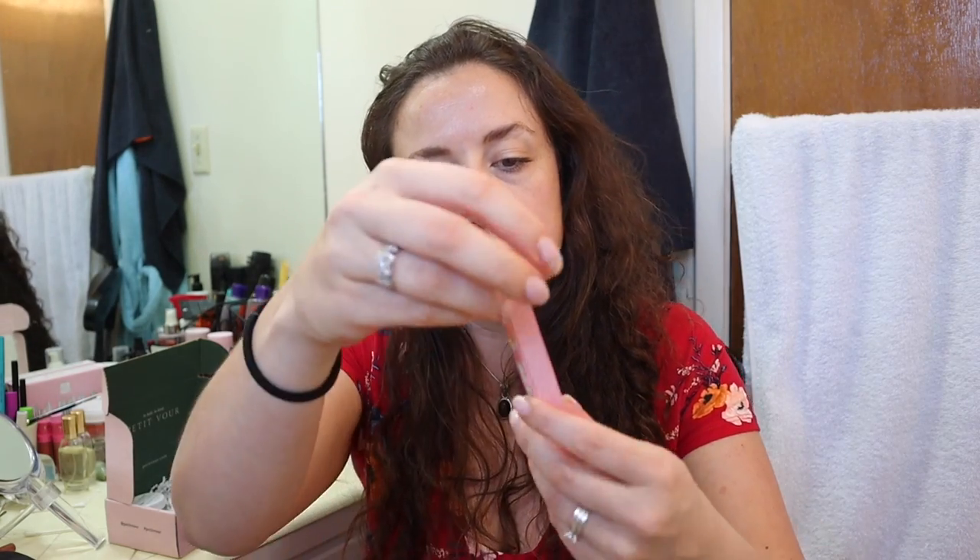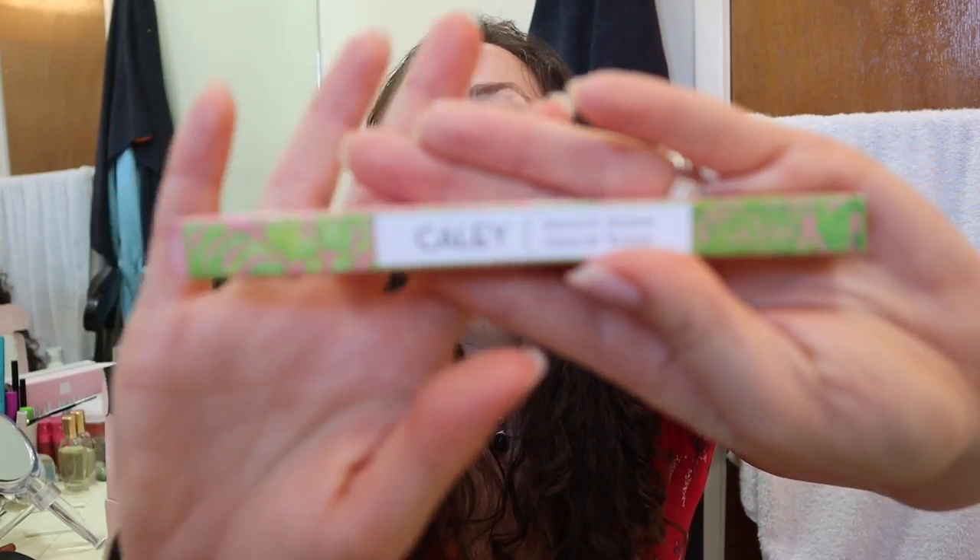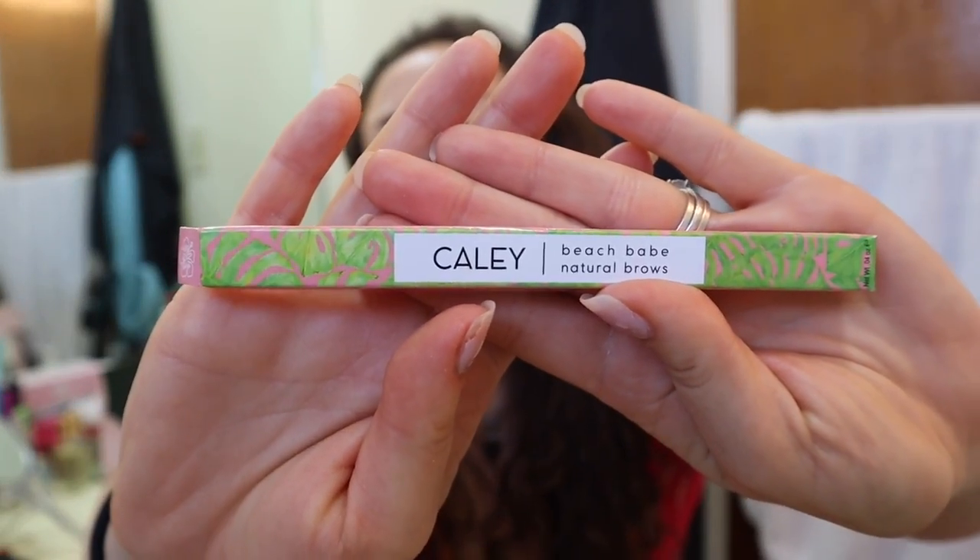The next thing is not a sample size — this is a brow pencil. It is Beach Babe Natural Brows, and this retails for $14. This is what the packaging looks like.